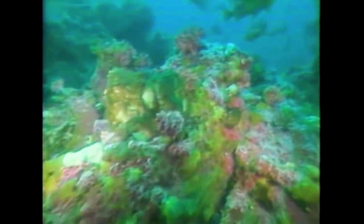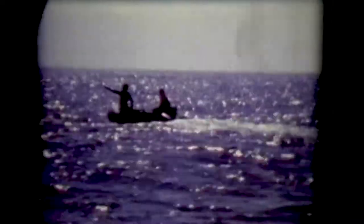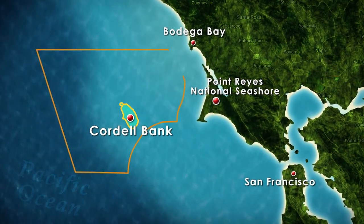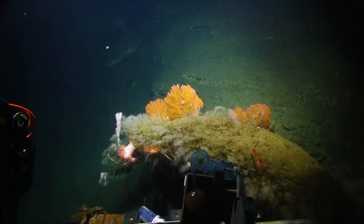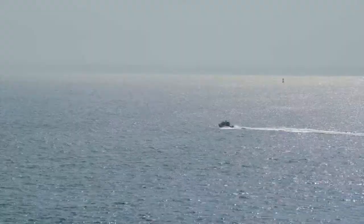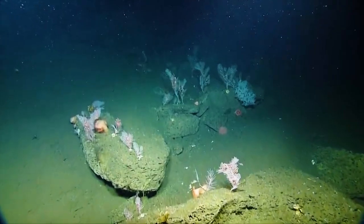The big driver was the prohibition of oil and gas exploration, which is one of the primary regulations. We also have regulations that prohibit the disturbance of the seabed. In 2015, the sanctuary boundaries were expanded to areas surrounding the bank. The sanctuary includes part of the continental shelf, some of the deep slope habitat, and to the north, a prominent submarine feature called Bodega Canyon. People are shocked when they learn that right off the California coast there is this area of incredible underwater beauty.